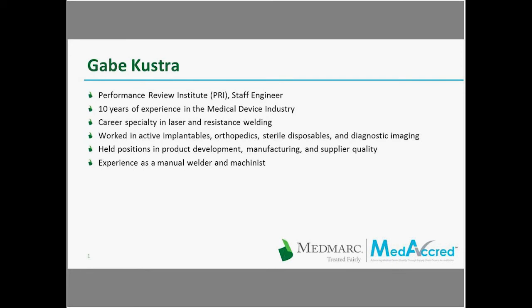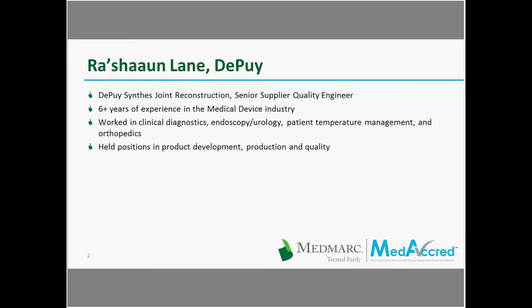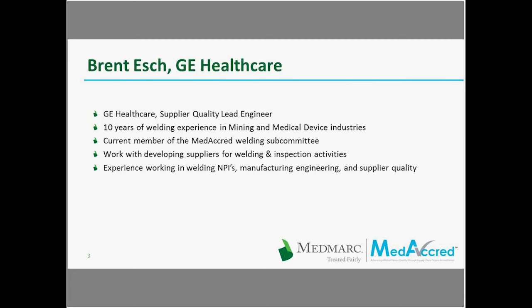Rashawn Lane is a senior supplier quality engineer for DePuy's Joint Reconstruction. He has over six years of experience in the medical device industry and has worked in clinical diagnostics, endoscopy, patient temperature management, and orthopedics, and has held positions in product development, production, and quality. Brent Esch is the supplier quality lead engineer with GE Healthcare. He has 10 years of welding experience in mining and medical device industries and is a current member of the MediCred Welding Subcommittee.